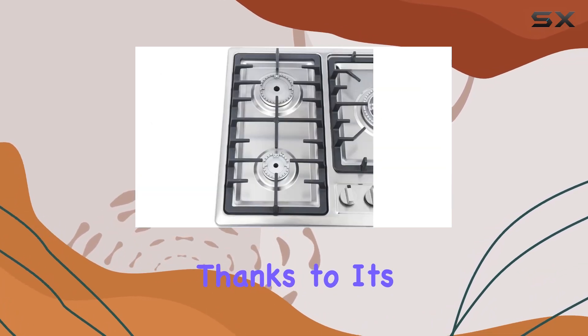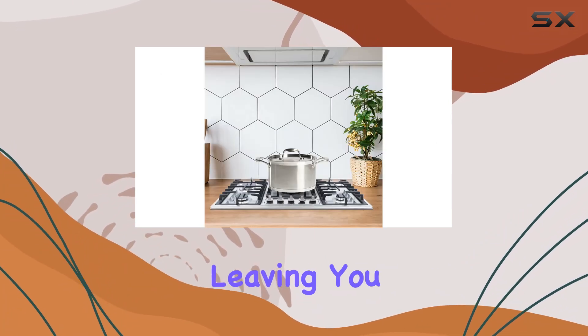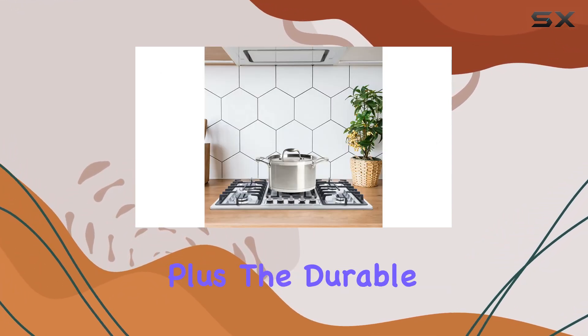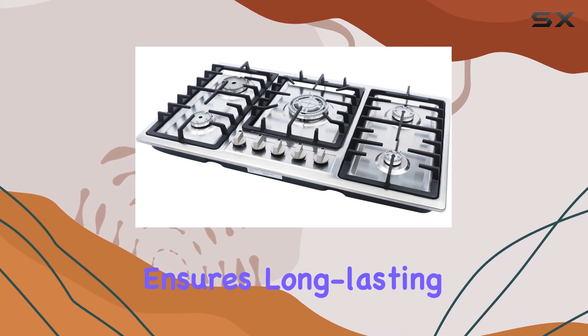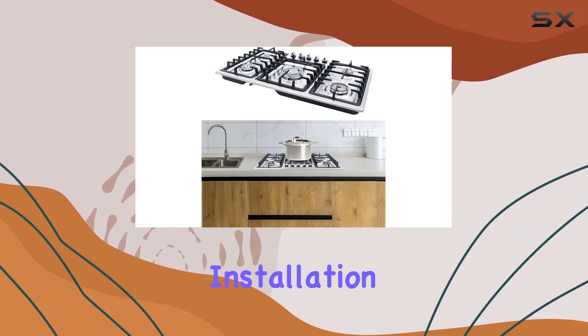Cleanup is a breeze with the Casilla gas cooktop. Thanks to its stainless steel surface, spills and splatters wipe away effortlessly, leaving you with a sparkling clean cooking area in no time. Plus, the durable construction ensures long-lasting durability, making it a worthy investment for your kitchen.